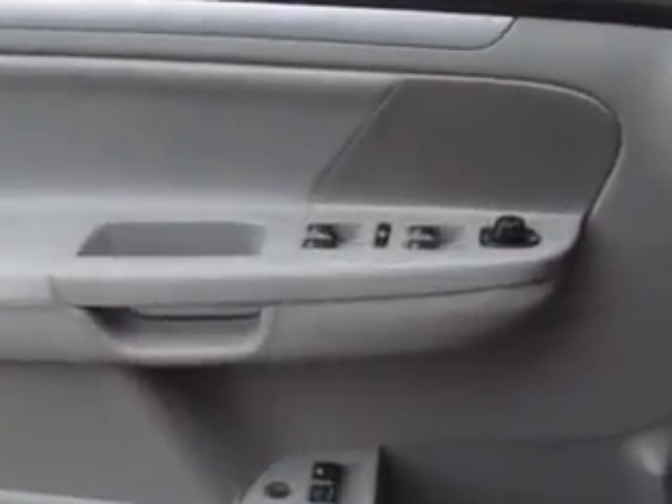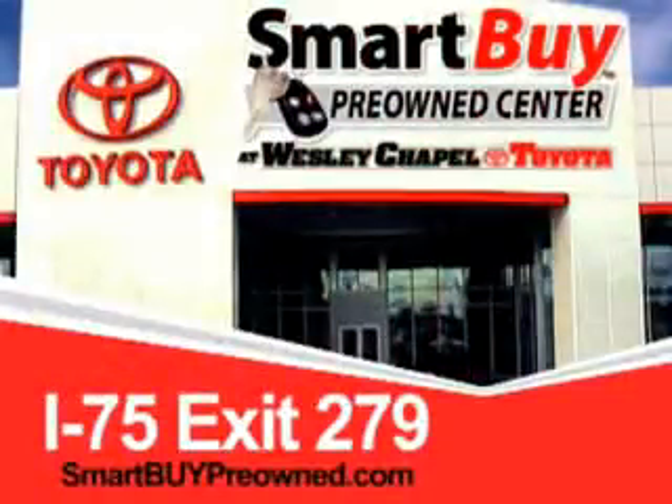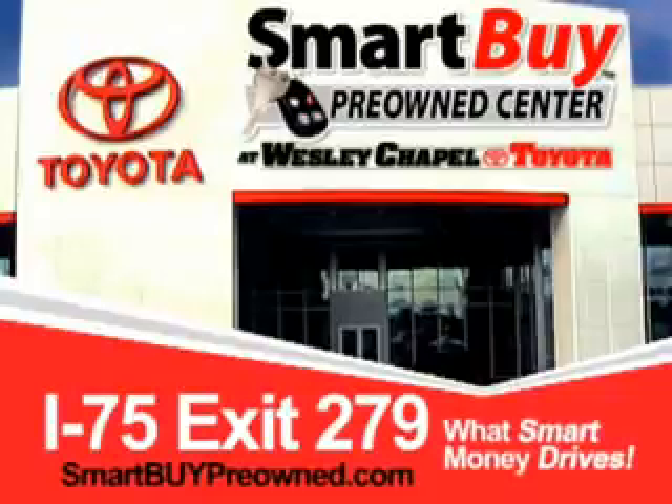See us at Wesley Chapel Toyota today. So do the smart thing — come to the Smart Buy Pre-Owned Center at Wesley Chapel Toyota. What smart money drives. Wesley Chapel Toyota.